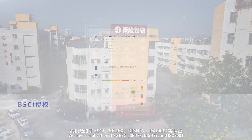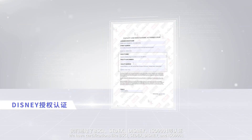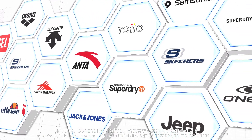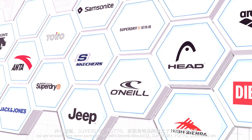We have certifications like BSCI, SEDEX, Disney, and ISO 9001, and we've built long-term partnerships with brands like Anta, Superdry, Totto, Skechers, and more.